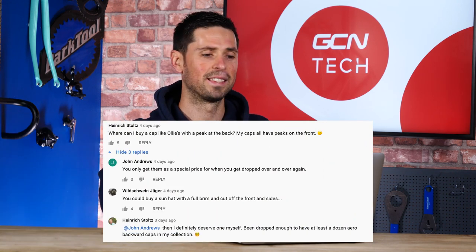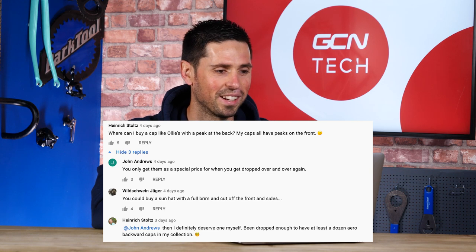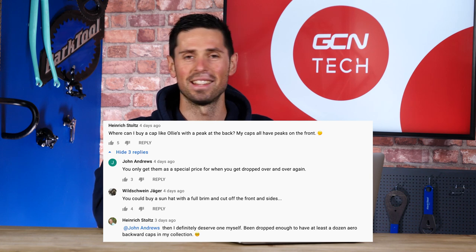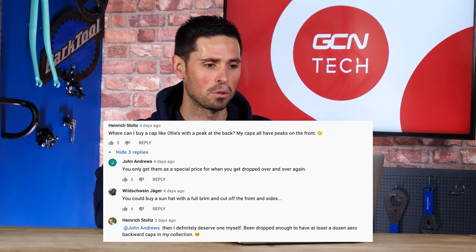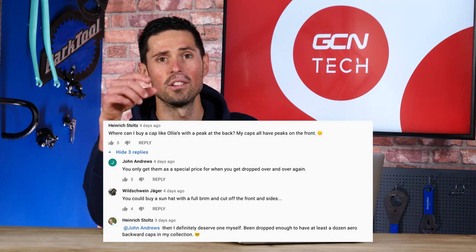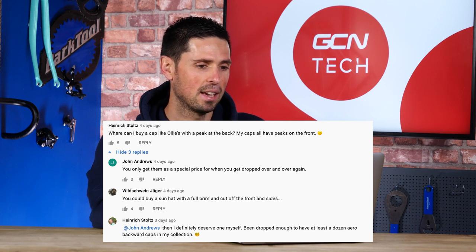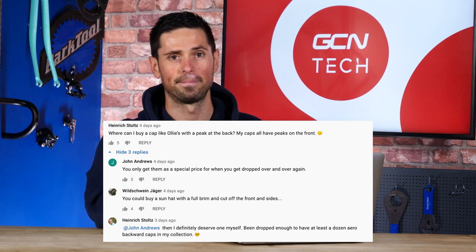This is a good comment — I had to put it in. It's from Henrik Stoltz who says: Where can I buy a cap like Ollie's with a peak at the back? All of my caps have the peak at the front. Some amazing replies followed. Someone says you can only get them for a special price when you get dropped over and over again. Someone else said you could buy a sun hat with a brim all the way around and just cut off the front and the sides — obviously the most logical way of achieving a cap with a backwards peak. Another person said they've been dropped enough to deserve at least a dozen backwards caps.